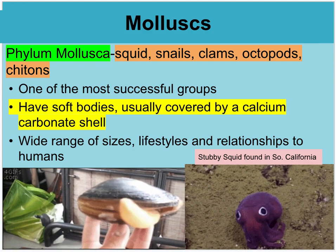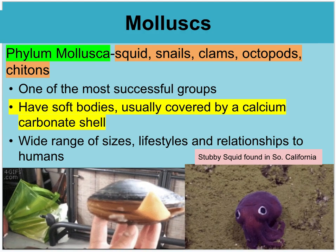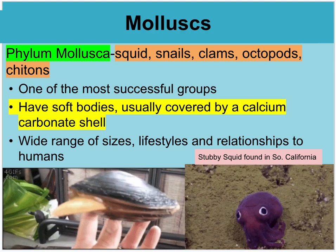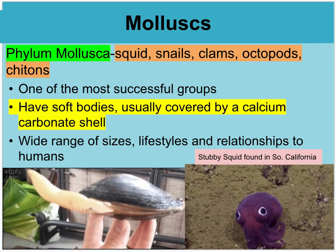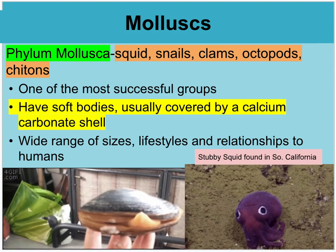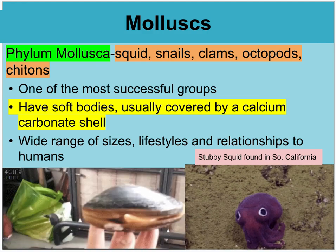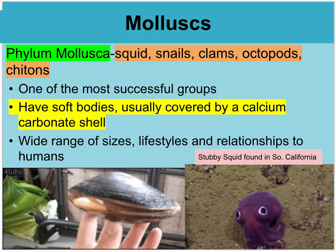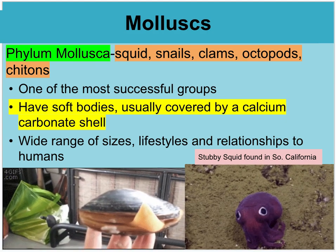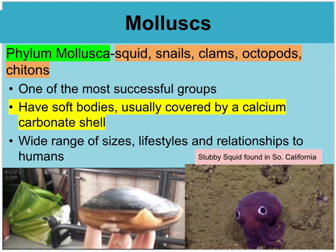In phylum Mollusca, that includes squid, snails, clams, octopuses, and chitons. These are soft-bodied organisms that are covered by a calcium carbonate shell. This is actually a very diverse group — not all the same — but the general rule is that most of them are soft-bodied with a hard shell.